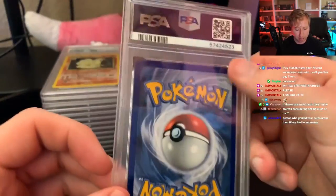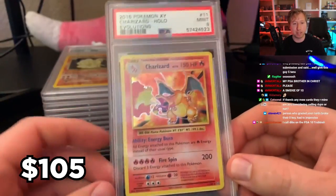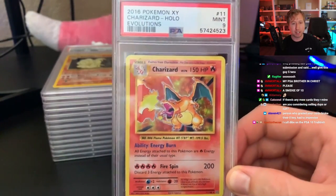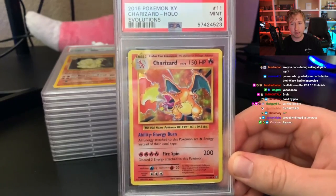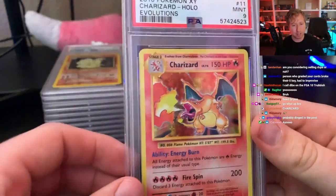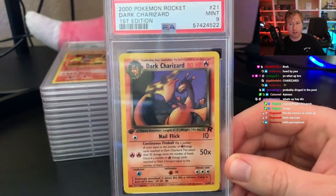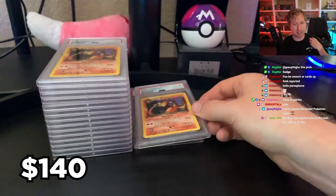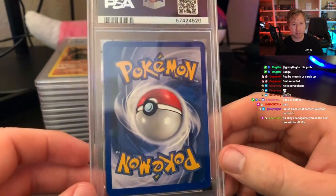Will we get a 10? Next card — this thing has an absolute bite taken out of it. Literally, I did not send it in like that. It is the Evolutions Charizard rocking the Mint 9. I only sent this one in to try to get the 10; it's a very low population 10, and this one has perfect centering so I thought I had a good chance. But I definitely did not send it with that huge bite taken out of it. Then it's the Dark Charizard non-holo — I got an 8 on that. Kind of thought it was going to be an easy 10 as a non-holo. When they give 8s, it's kind of a 'why bother' sending it in.